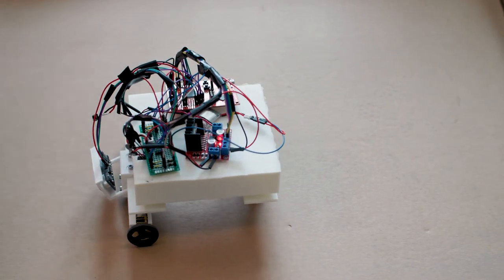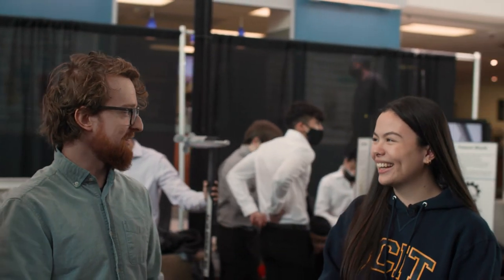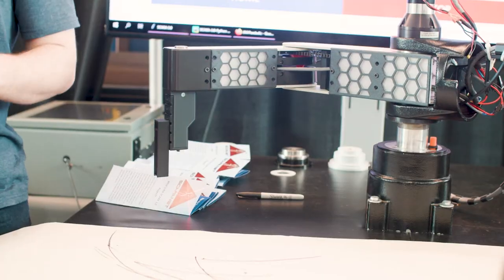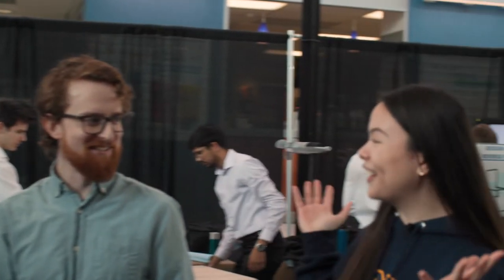There's a lot of people, so hopefully we can find someone. Hi, sorry to bug you — can you just tell me what's going on here? Sure, so this is the School of Energy's project expo — it's all the final projects for all the departments in the School of Energy. That is so cool. Clearly you have a lot on your plate, so I'm going to leave you to it. Have fun.